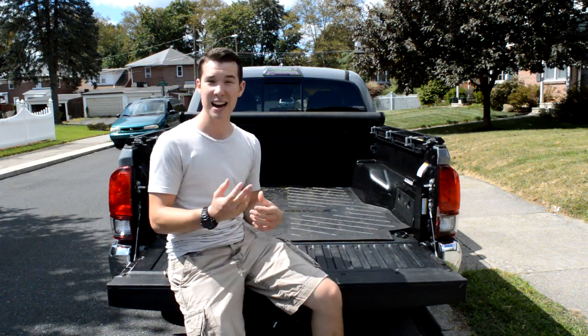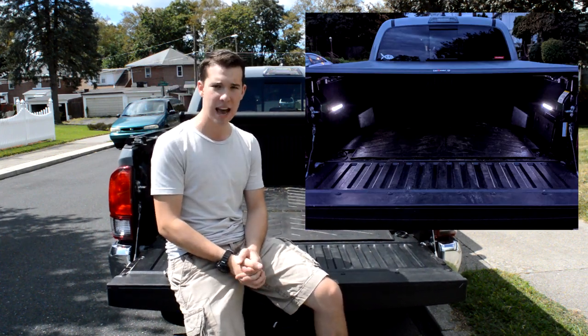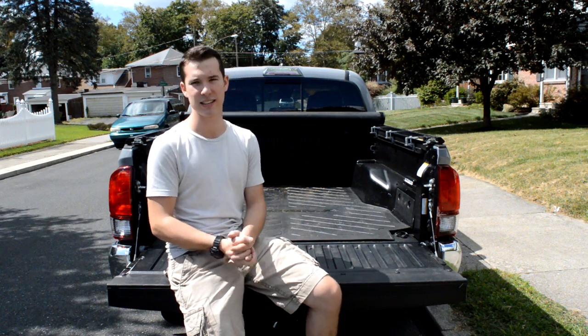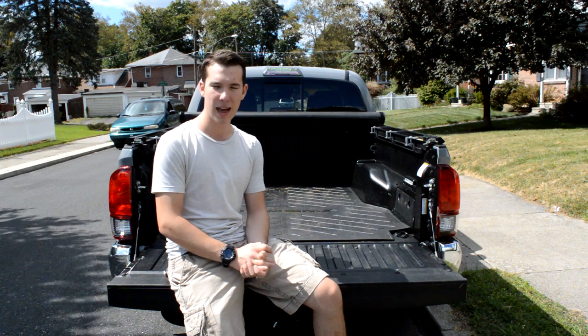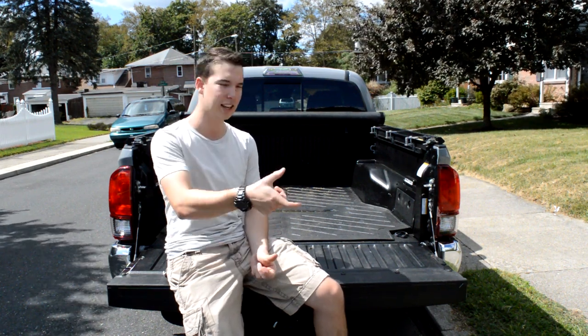They're above where most of the stuff would go, so they're less at risk of getting dinged. At nighttime, these things light up the entire bed — I'd highly recommend them if you have a Tacoma and want to add LED lighting. Higher-end Tacomas may already have that, but this SR5 didn't come equipped with it. All you do is press the lights to turn them on and press again to turn them off. They use double-A batteries; I put Energizers in there and they've been reliable.